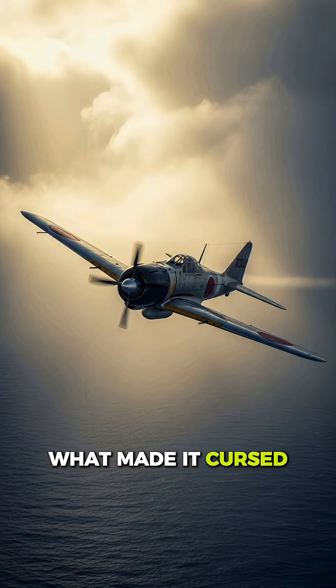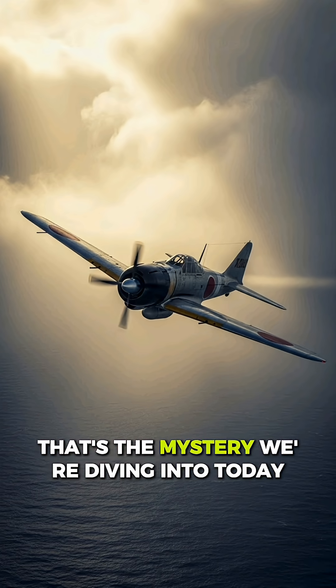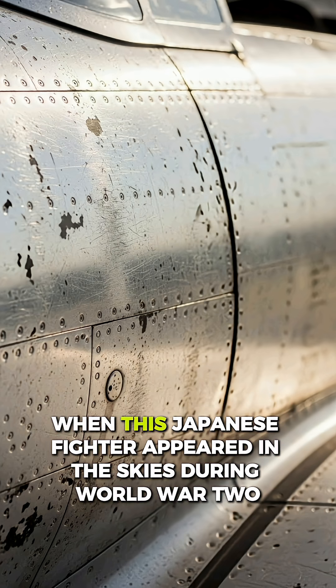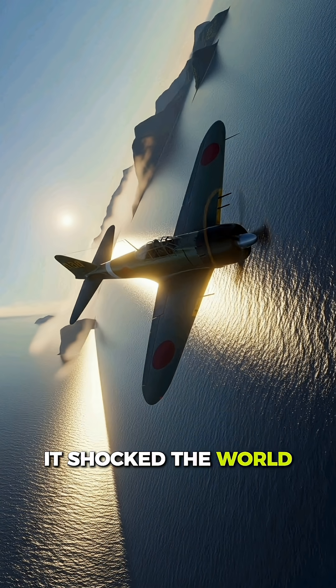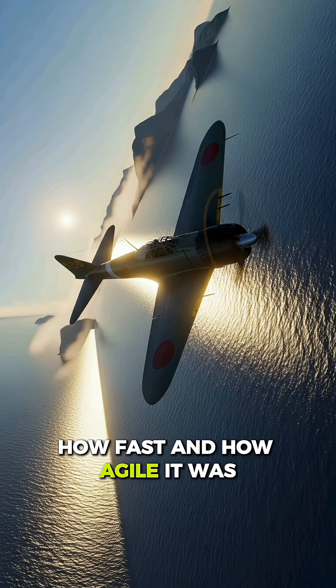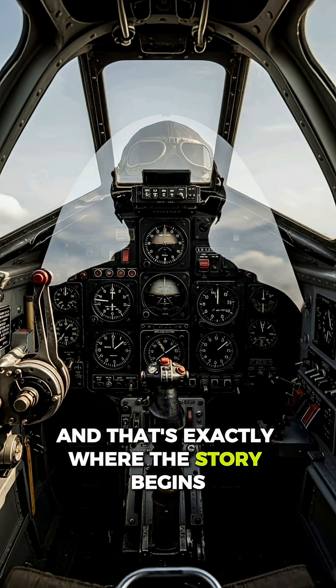What made it cursed? What if speed had a price? That's the mystery we're diving into today as we take a first look at the so-called cursed alloy of the A6M Zero. When this Japanese fighter appeared in the skies during World War II, it shocked the world. Pilots and engineers everywhere were stunned by how light, how fast, and how agile it was. At first glance, the Zero felt almost unbeatable, and that's exactly where the story begins.